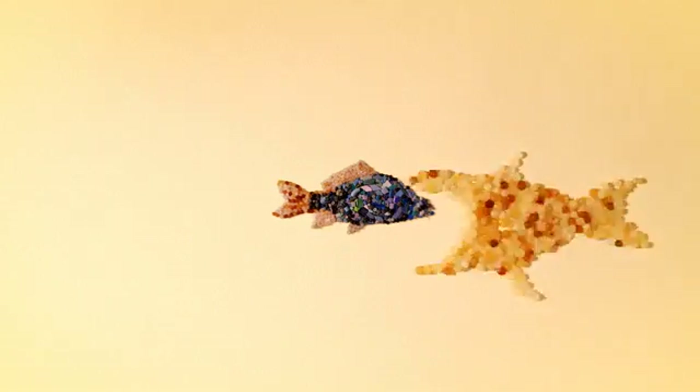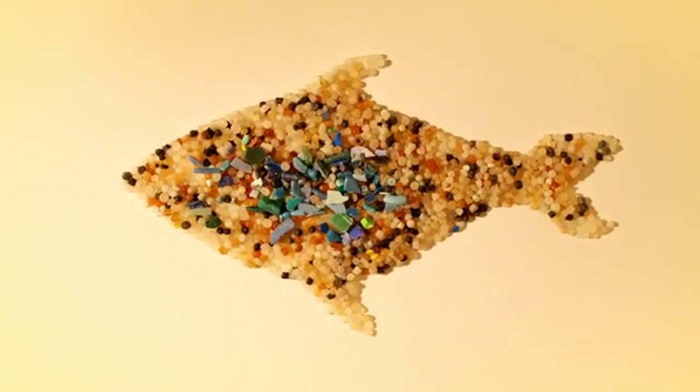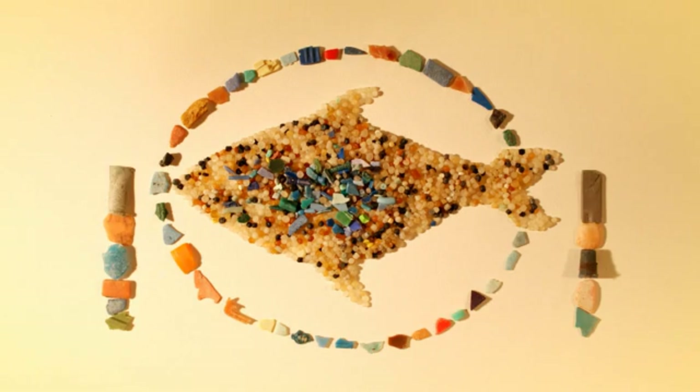When the smaller organism is eaten by a larger one, the chemicals are passed upwards through the food chain in a process called bioaccumulation. For species at the top of the food chain, like human beings and dolphins, chemical concentrations can be very high indeed, causing severe health problems.